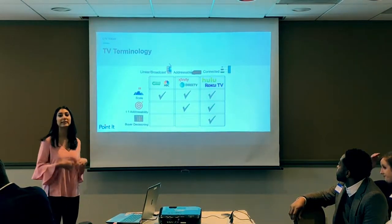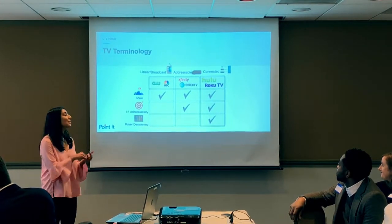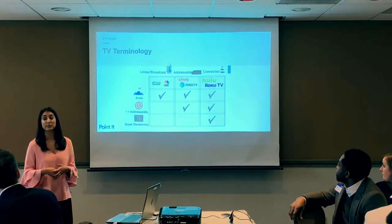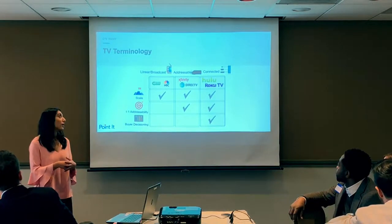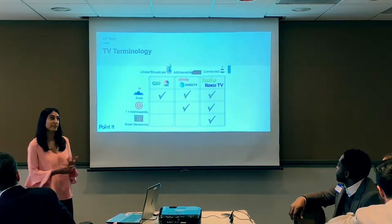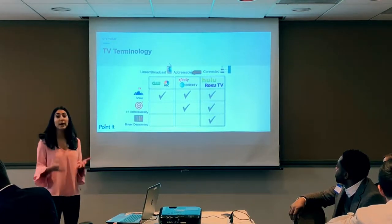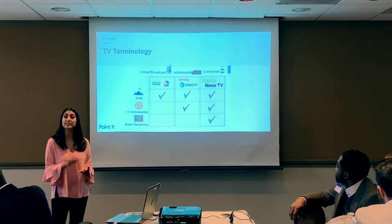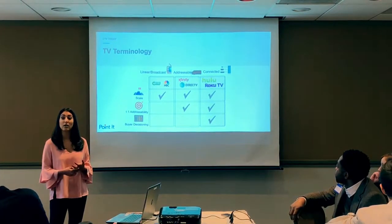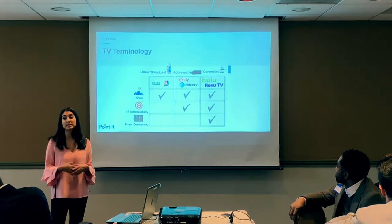Connected TV is any device you use to watch your TV shows — your phone, tablet, desktop, or a smart TV like Roku or Apple TV to stream content. On the marketing side, the main difference when advertising on connected TV is you're able to layer on audience data because it is being streamed through an IP address, and that's what makes it so powerful.